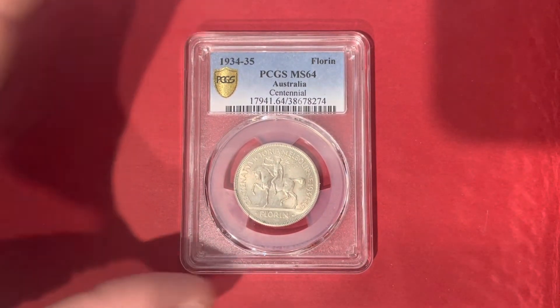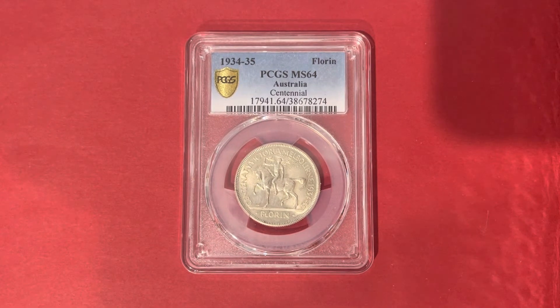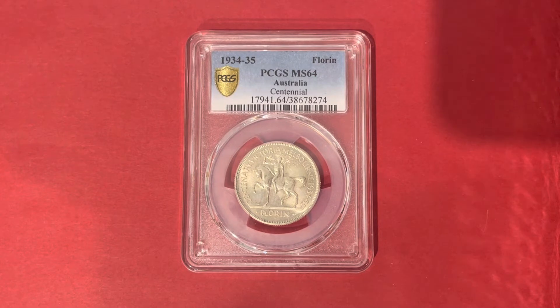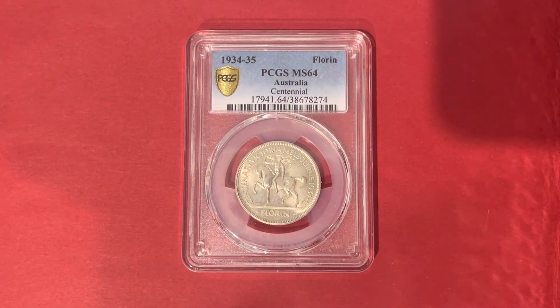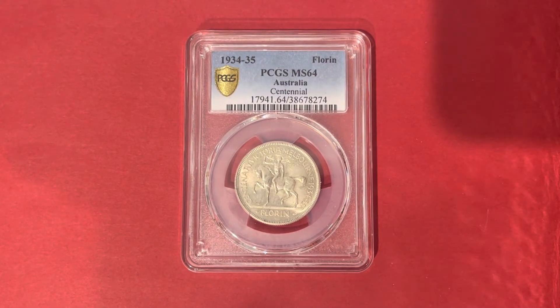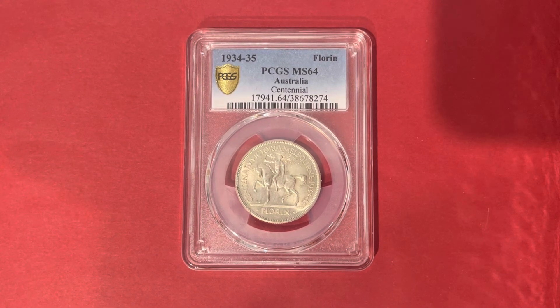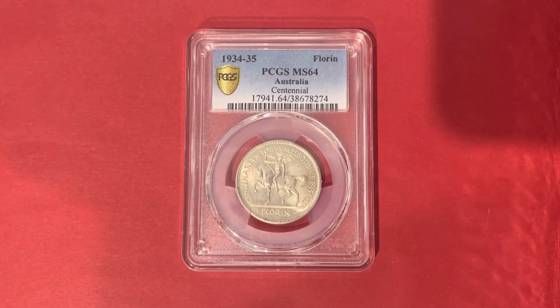Initially, 75,000 florins were minted. However, toward the end of 1935, most of the florins remained unsold, and the Victorian department store Foy & Gibson purchased 30,000 of these coins from the committee. The department store gave the Centenary Florins away as part of customers' change, given in Foy & Gibson bags.